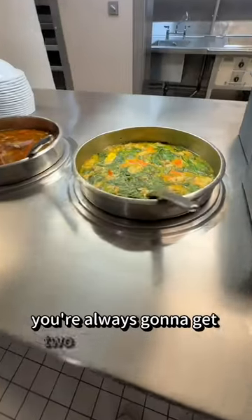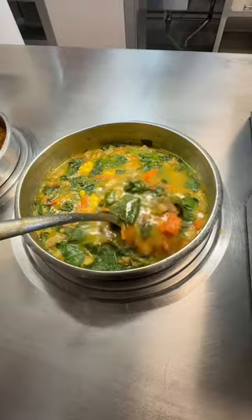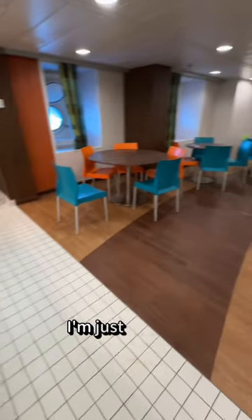On Royal Caribbean ships, you're always going to get two choices for soups. This one honestly looks pretty good, but I didn't eat it — maybe next time. And then every so often you see items that you've just never seen before, like this boiled yucca, which looks very yucca to me. No, I'm just kidding — it looks delicious.